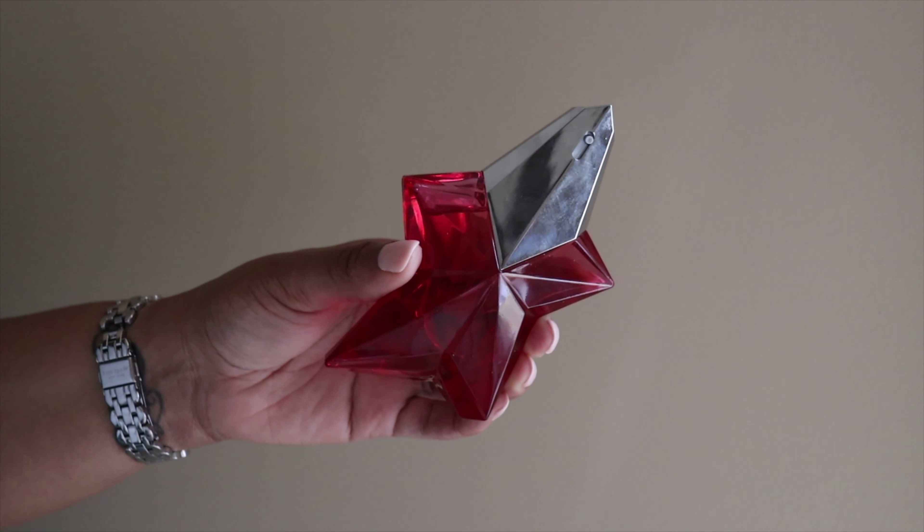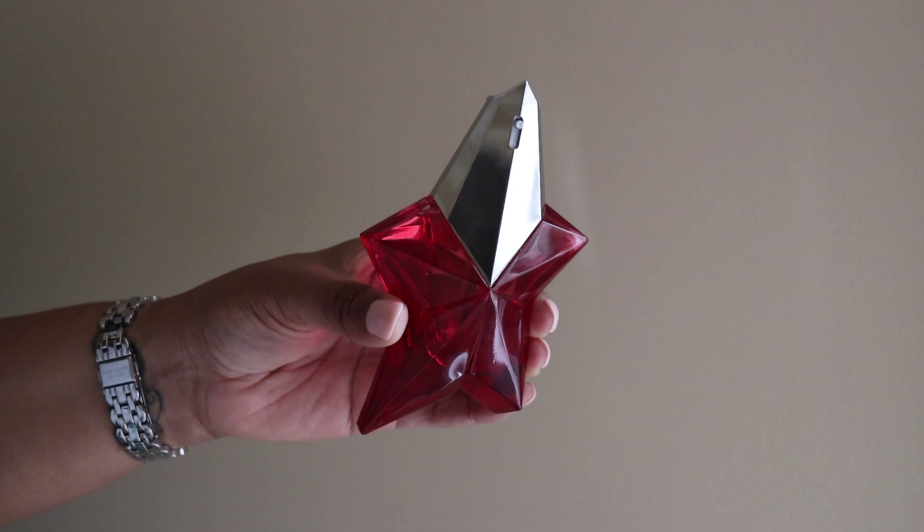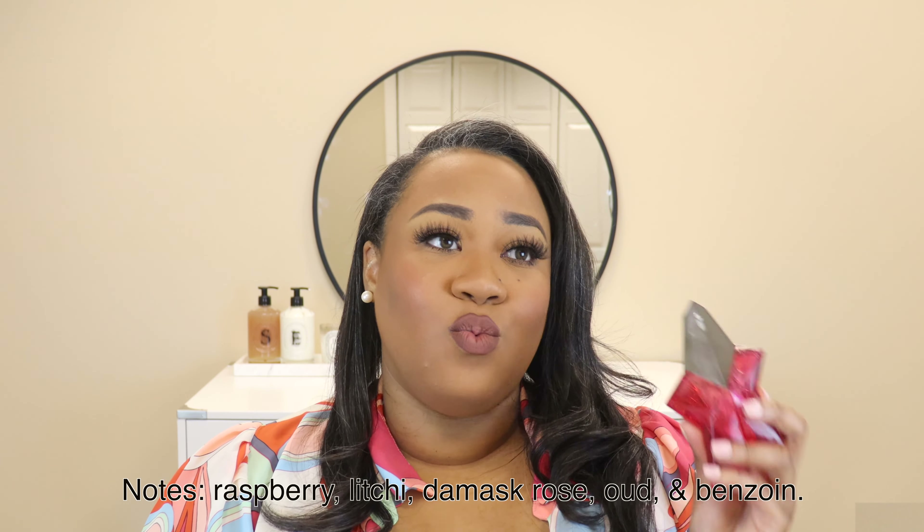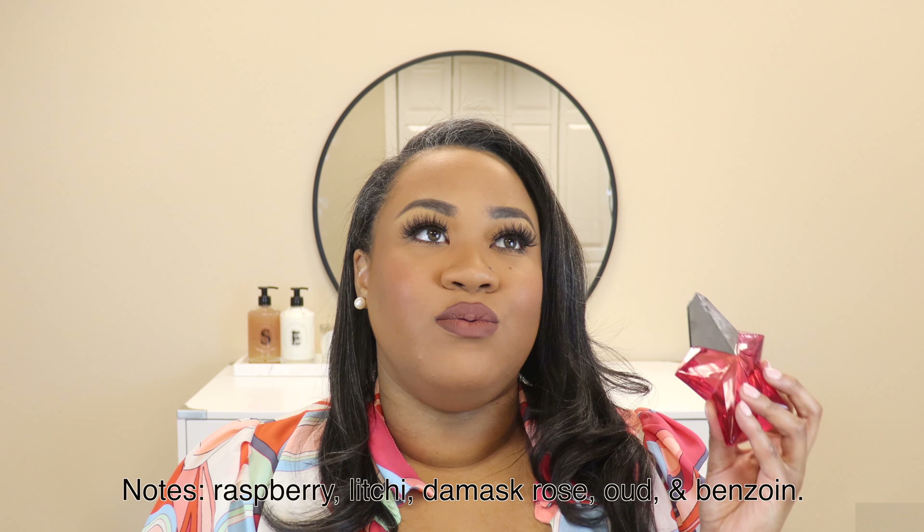The next scent in heavy rotation this summer is Mugler Angel Nova, which I love wearing every summer because it smells so bright and fresh. It's a fresh fruity rose — I want to say it has some raspberry in it as well, but it's not deep. It wears so beautifully in hot weather and it's not too deep and intense, yet it still smells very elevated for a luxury fragrance. A lot of people say this reminds them of Delina, but I don't see that at all — Delina has a sharp rhubarb note that makes it a little sour.